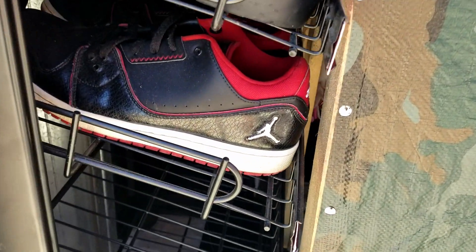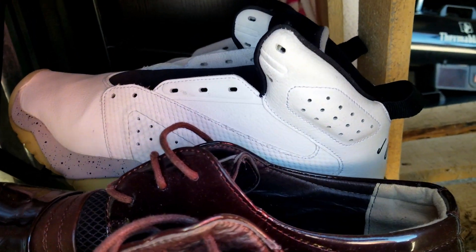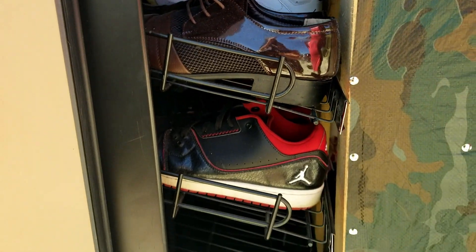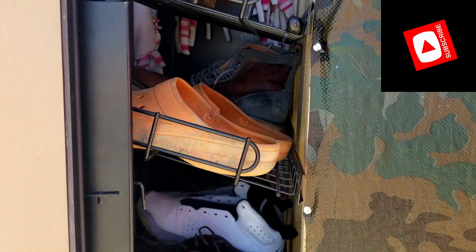We got some Jordans — bam! Some more Jordans back there. I mean, look at how nice these are. Why would you put nice shoes in here if you're not trying to keep something safe?